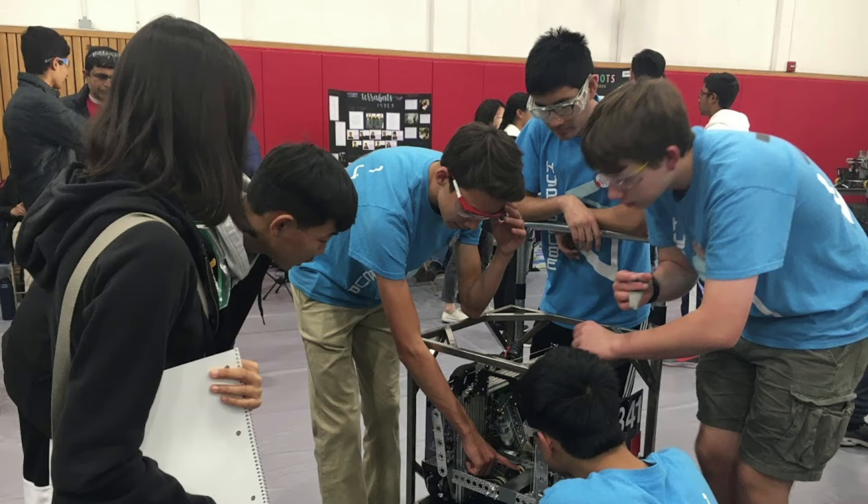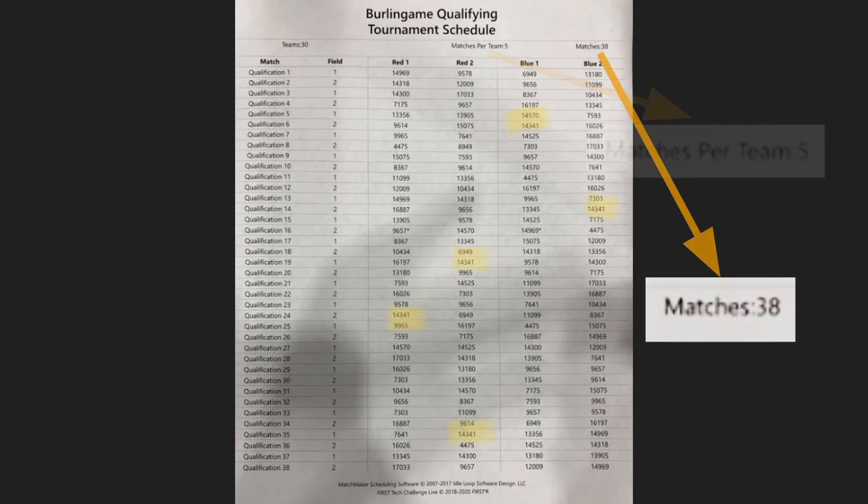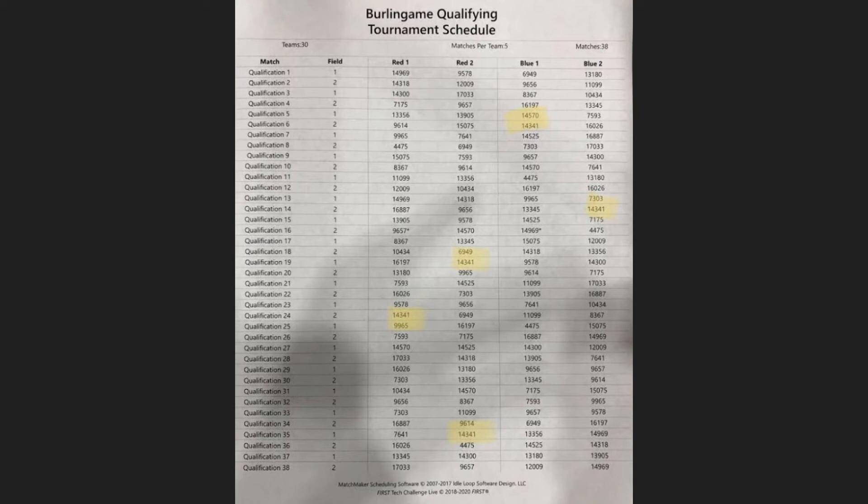You should also have a pit crew to fix broken parts or code and tighten screws between matches. The first active stage of a tournament is the qualification matches. These determine your ranking and each team plays the same number of matches, paired with a random team and against two other random teams. When the schedule comes out, highlight your matches to make sure you can talk to your alliance partners about strategy and autonomous capability. You may also want to figure out who you're playing against to be extra prepared.